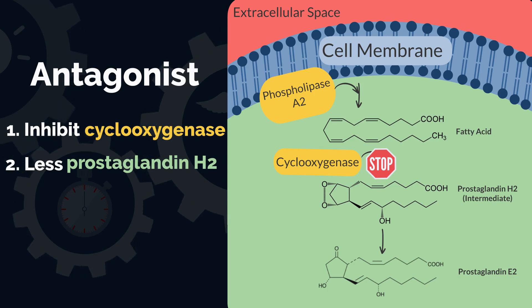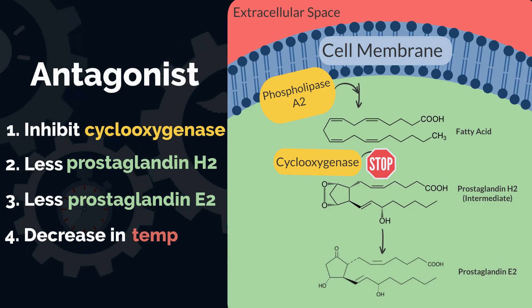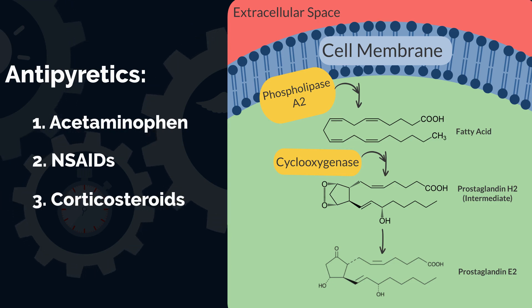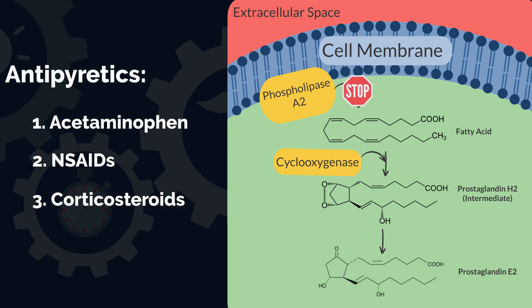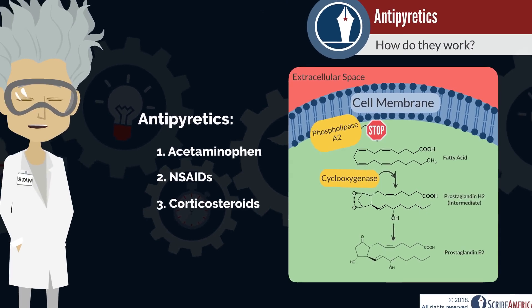With the synthesis of the intermediate interrupted, there is less prostaglandin E2 available to stimulate the hypothalamus. This leads to a decrease in the body's temperature. In addition, corticosteroids have antipyretic effects, but they work differently by inhibiting the enzyme phospholipase A2.